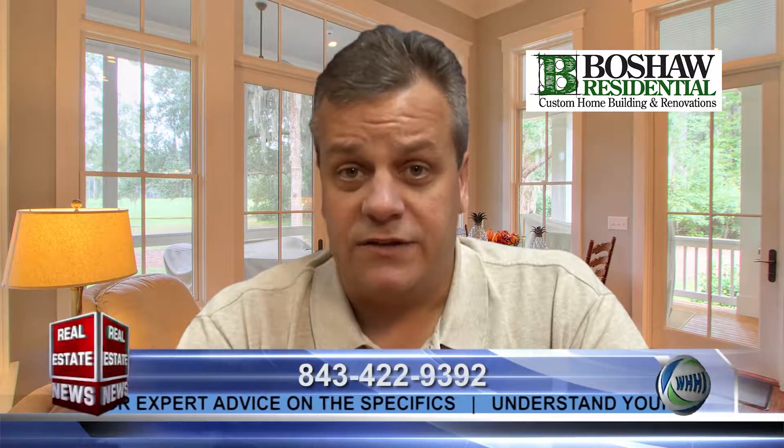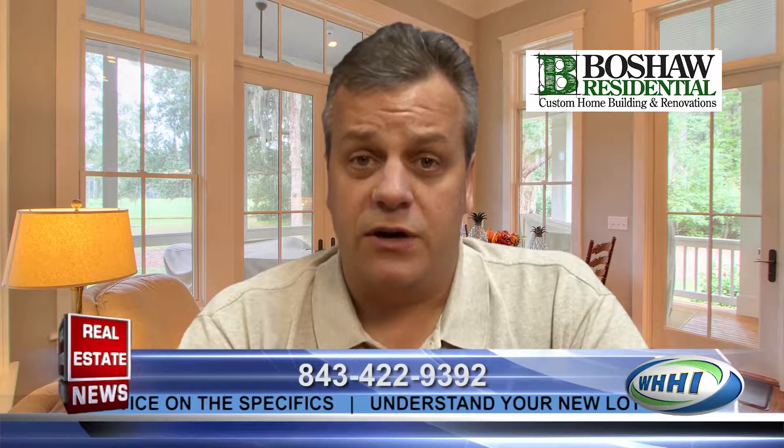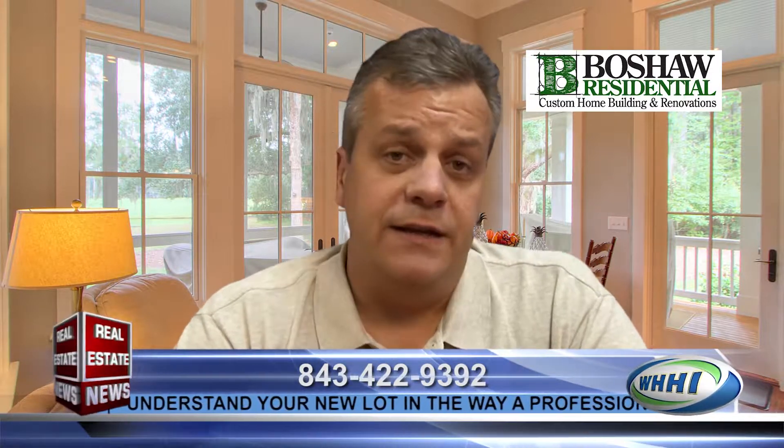I like to customize my homes to each client. I do, however, have an array of home plans that I've used. I've designed with architects and homes that I've built in the past that I use as ideas that we can get started to develop a nice home plan for each particular client and make it their own.